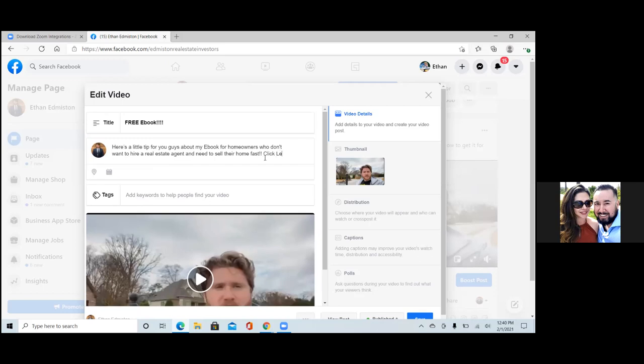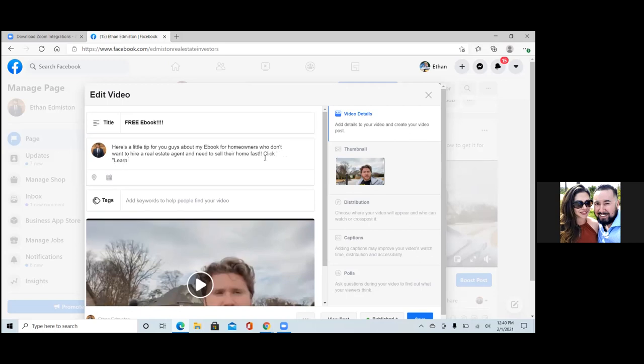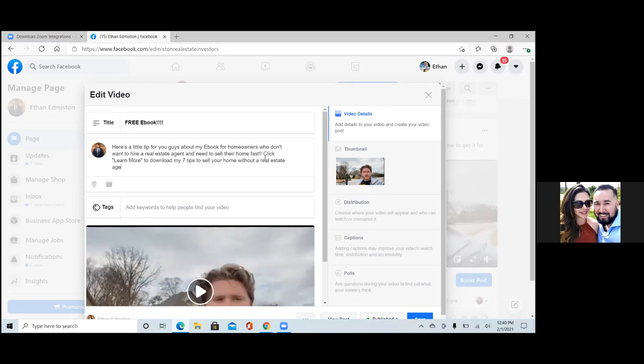Here I'm going to — the title of it is seven tips. Click learn more to download my seven tips to sell your home — yeah, whatever the title is. So here's a little tip for you guys about my ebook for homeowners who don't want to hire a real estate agent and need to sell their home fast. Click learn more to download my seven tips to sell your home without a real estate agent. Perfect.